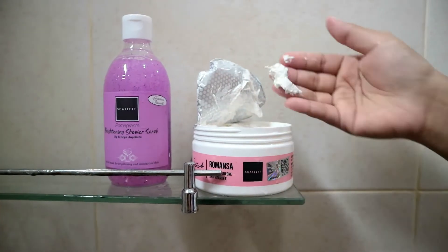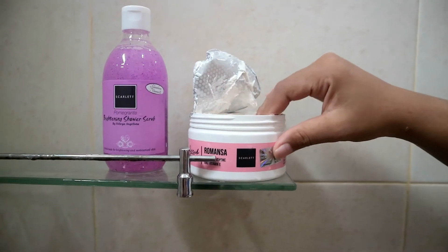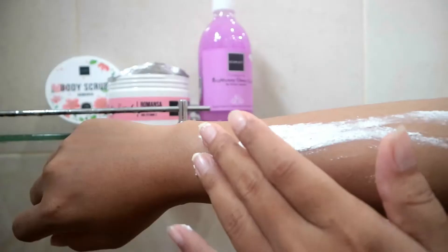Oke yang pertama dimulai dengan body scrub-nya, varian Romansa. Aku biasanya scrub itu gak terlalu sering, gak setiap hari. Dan ini tuh scrub-nya gak terlalu kasar, jadi gak bikin iritasi kulit dan tetep aman di kulit kita. Cara aplikasinya gampang banget, tinggal dibalurin ke tangan terus digosok-gosok supaya sel-sel kulit matinya keluar. Selain bisa mengangkat sel-sel kulit mati, dia juga super duper wangi dan bisa mencerahkan kulit secara maksimal.